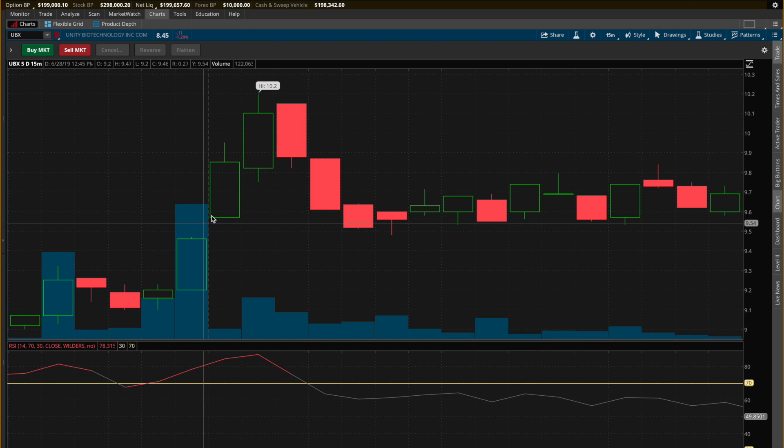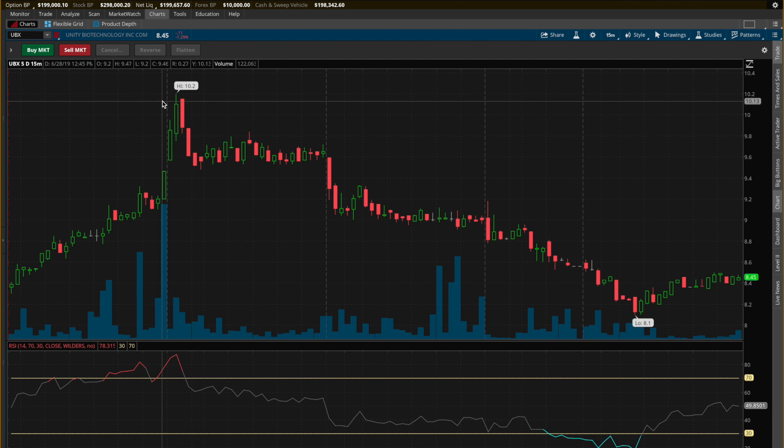Then watch the stock go up. And if it does break our stop loss, it's a loss — we can take it and run. However, the stock did not reach the stop loss in the morning. The stock went all the way up to $10.20.